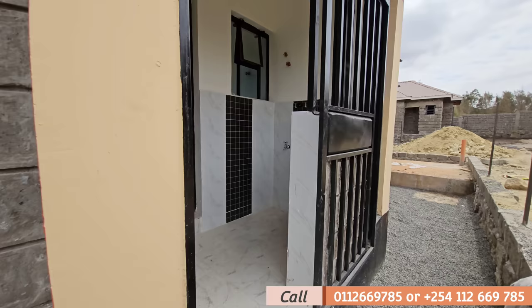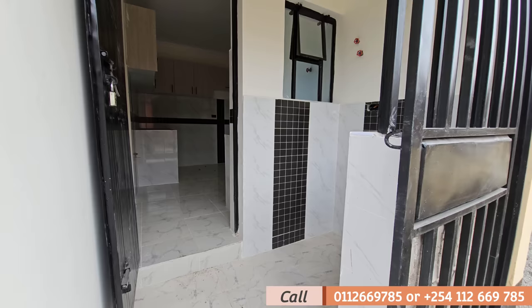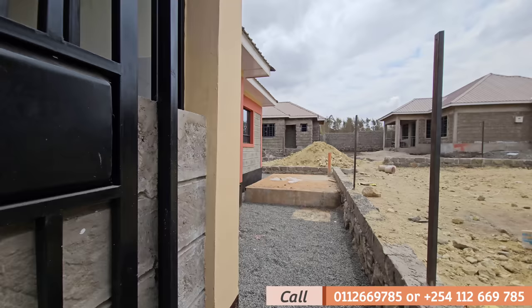Proceeding this way, on your left this is the laundry area — the inlet and outlet are done and dusted. And this is where you can hang your clothes, so you have the clothesline area right there.